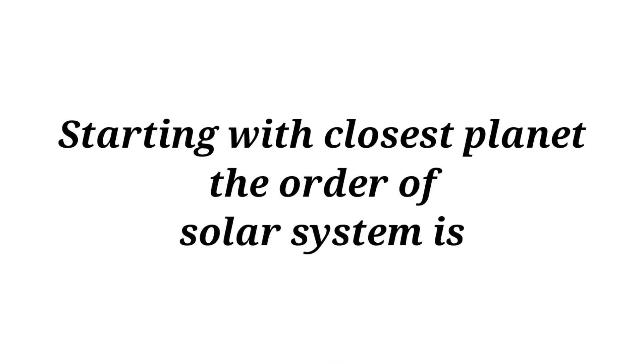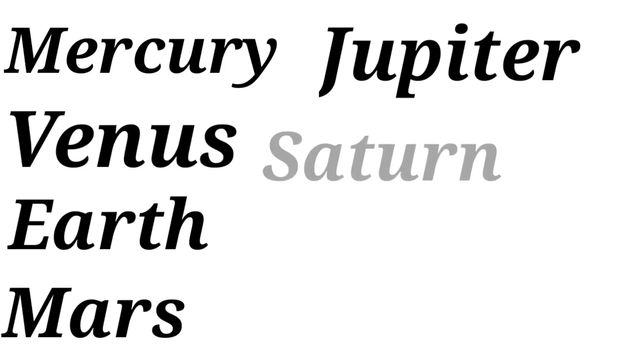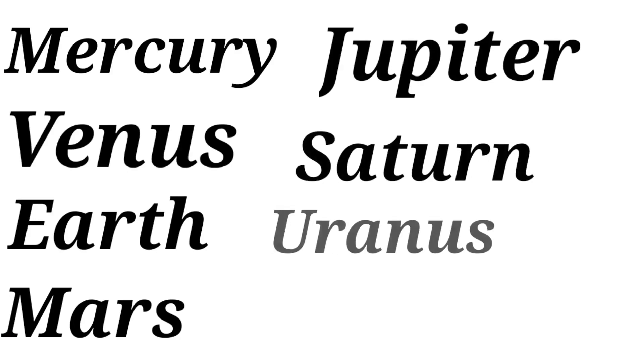Starting with the closest planet, the order of the solar system is Mercury, Venus, Earth, Mars, Jupiter, Saturn, Uranus, and Neptune.